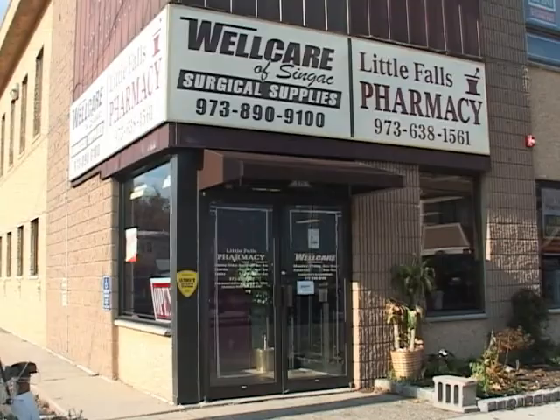Hi, welcome to WellCare of Sinyak Surgical. My name is Joe LaSella. We are located at 75 Route 23 South in Little Falls, New Jersey, five minutes from any major highways. We have over 60 years of surgical experience in the medical field between the three employees that are here.